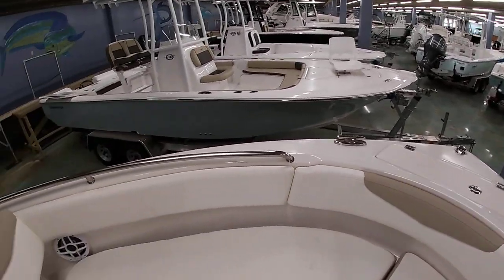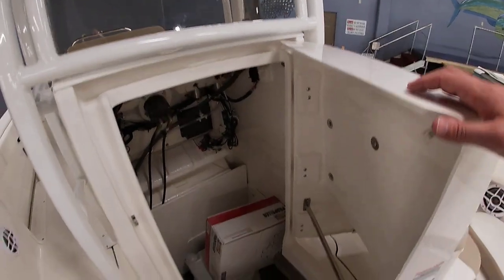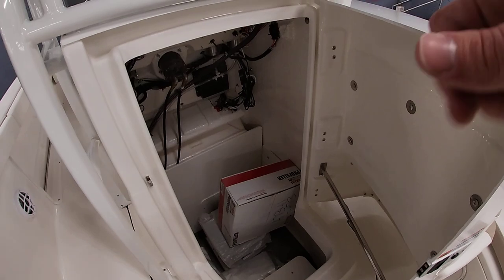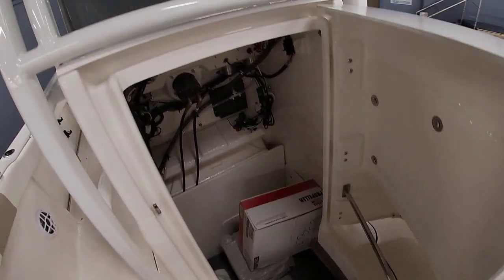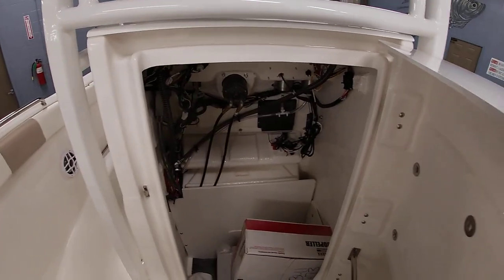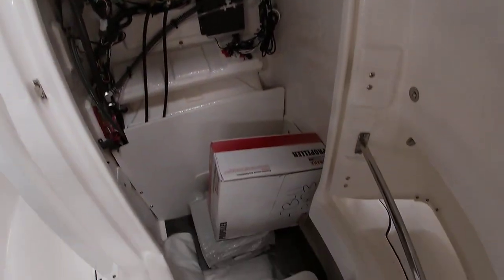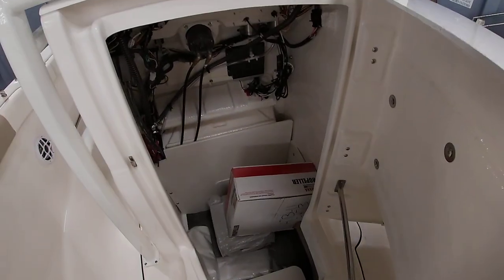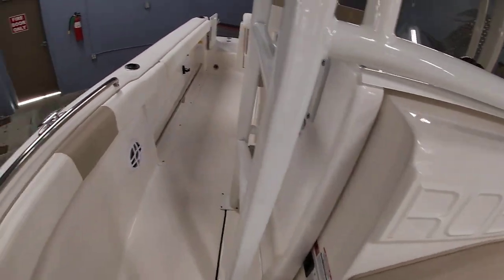Anchor locker up top. One of the unique features is this forward-opening console door. There is a panel for the back side here so you won't see all that wiring once the boat is finished and put together — but you can take that panel out and have easy access to get to everything. There's also a porta potty down there, which makes it nice to get in and out of the console instead of having a side door.